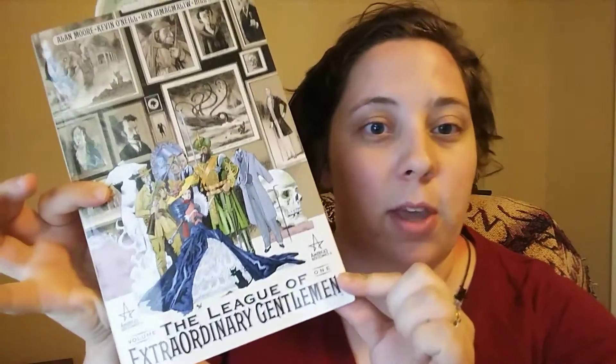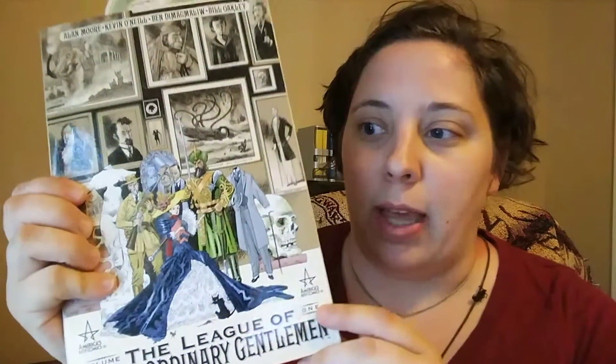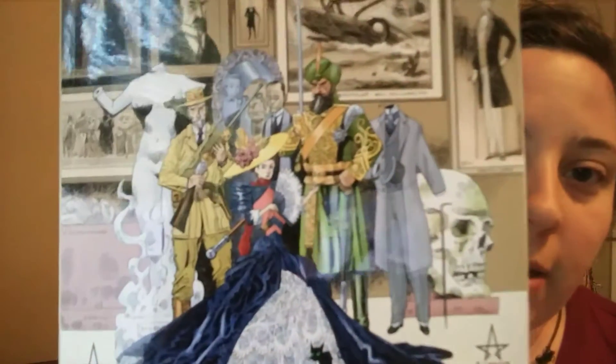The first book I want to talk about is The League of Extraordinary Gentlemen. Y'all might know the movie — it stars Sean Connery. I think it's an okay adaptation, although not a spectacular film. But this is written by world-famous Alan Moore and illustrated by Kevin O'Neill. If you've ever seen this book, you'll notice that it has some really intricate and very detailed art to it.